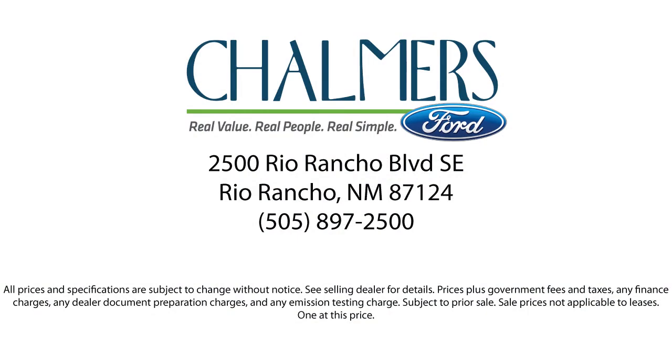Our team of experts is ready to share all you need to know about our available car loan and lease options. Our shoppers feel at ease, worry-free, and extra satisfied with their purchases from us.